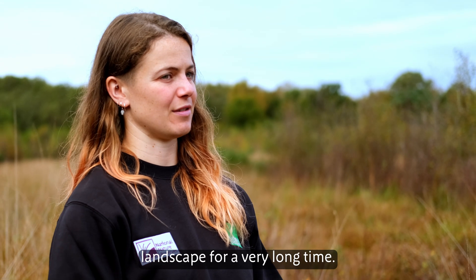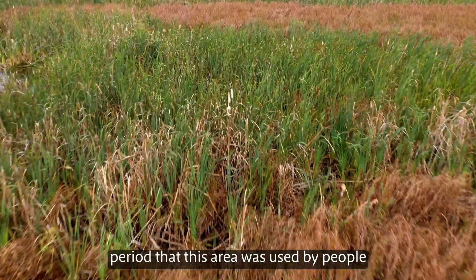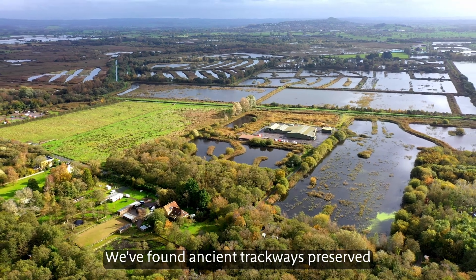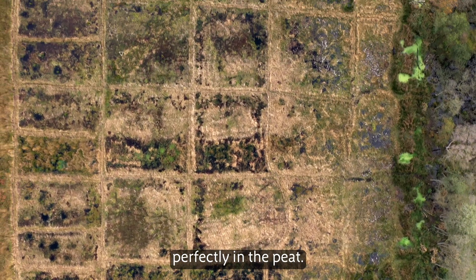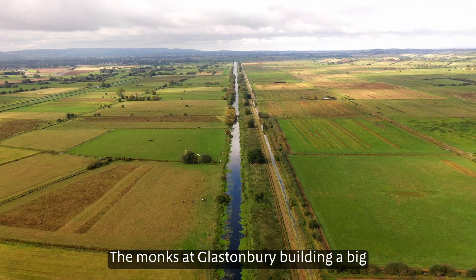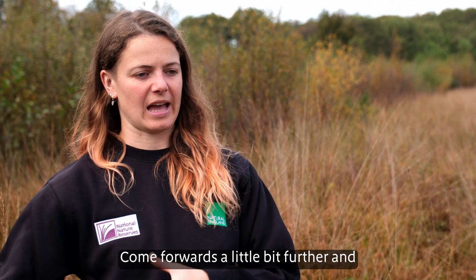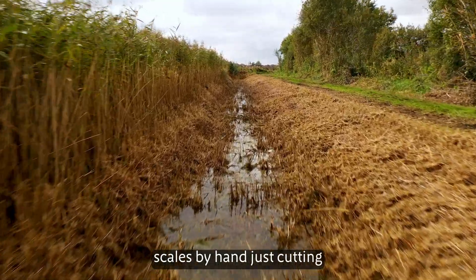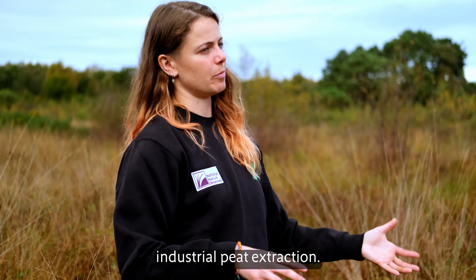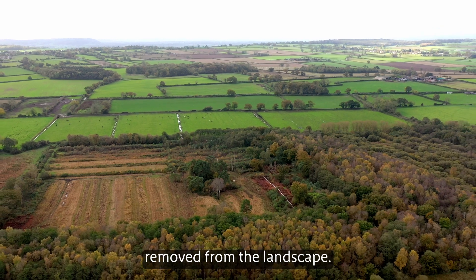People have been very present in this landscape for a very long time. We've got evidence from the Neolithic period that this area was used by people to get around between the drier hills at either side of the levels. We've found ancient trackways preserved perfectly in the peat. Moving forwards to medieval times, the monks at Glastonbury built a big canal to move goods around. Come forwards a little bit further and you start seeing peat extraction on small scales — by hand, just cutting peat for fuel in their homes. Then we get to the industrial peat extraction, with bigger drains going in and much bigger quantities of peat being removed from the landscape.